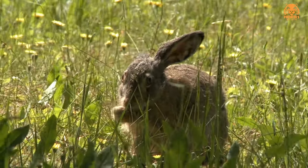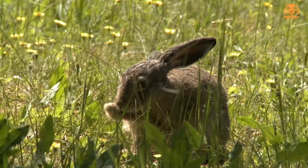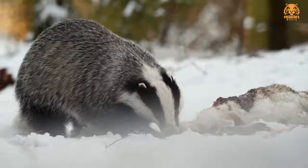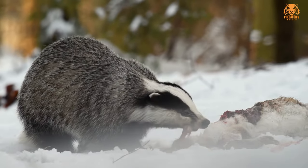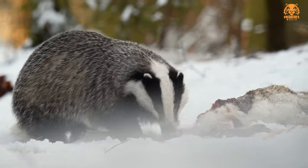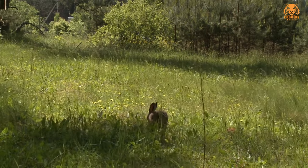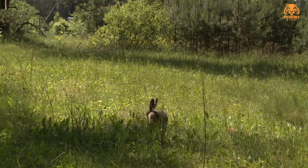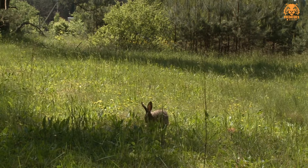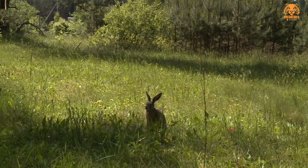Three, declining populations: hare populations can decline due to various factors, including habitat loss, fragmentation, and climate change. In some regions, hares may face threats from habitat destruction, pollution, or hunting, leading to declining numbers. Four, endangered or threatened populations: in certain cases, hare species may be classified as endangered or threatened, indicating that their populations are at significant risk of decline or extinction. This can be due to habitat destruction, invasive species, or disease. Five, regionally variable populations: hare populations can vary significantly from one region to another within the species range. Factors such as local climate, habitat quality, and human activities can influence population dynamics in specific areas.